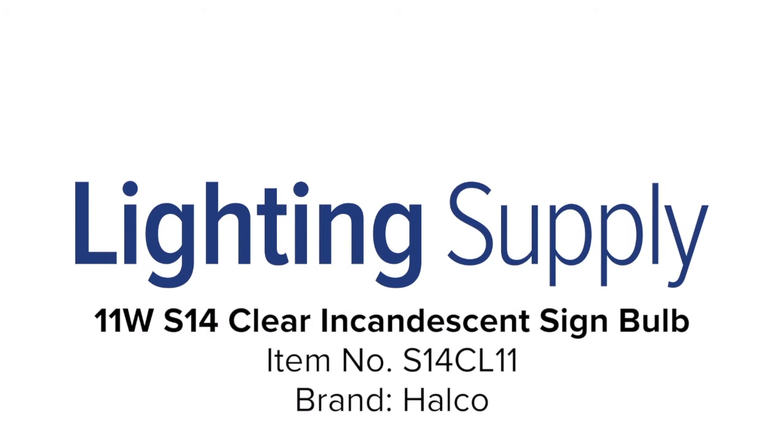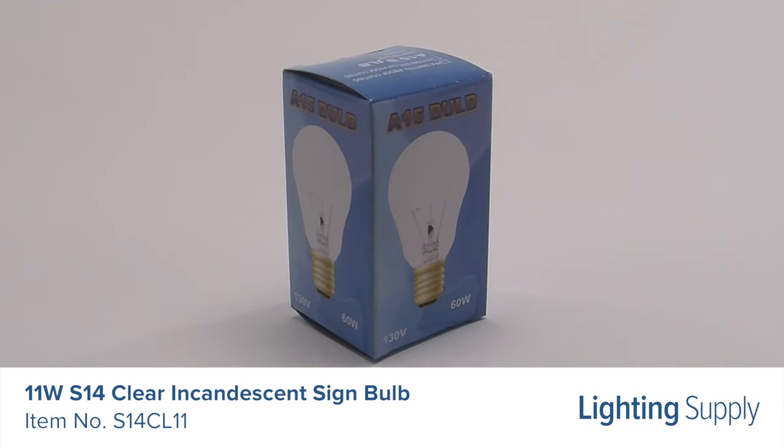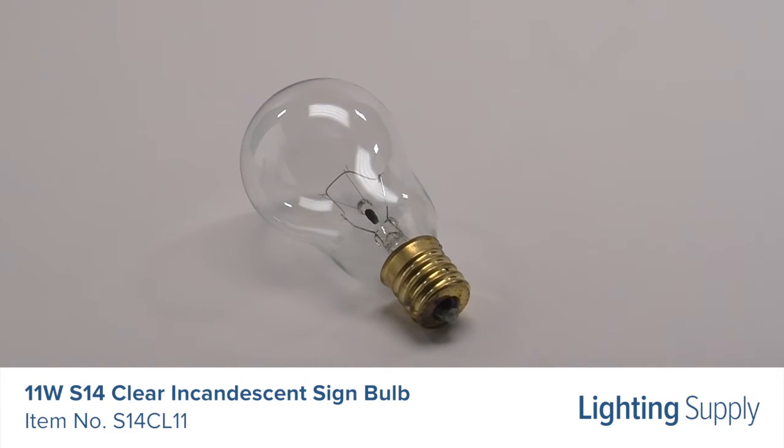Welcome to this LightingSupply.com product detail video. This Halco S14 clear sign bulb produces 80 lumens and has an average life of 5000 hours.